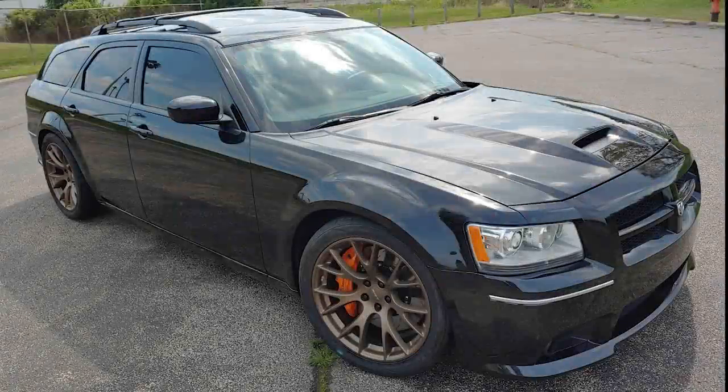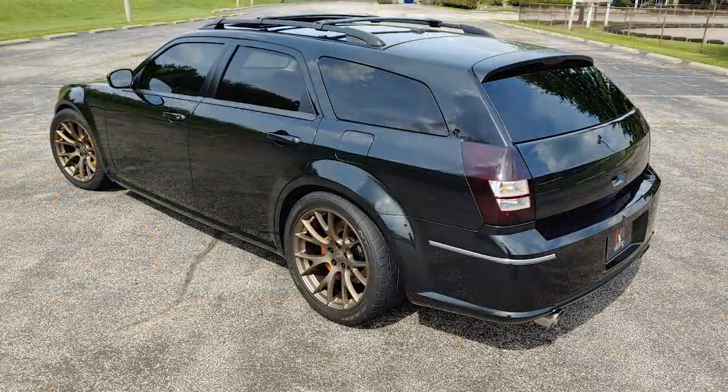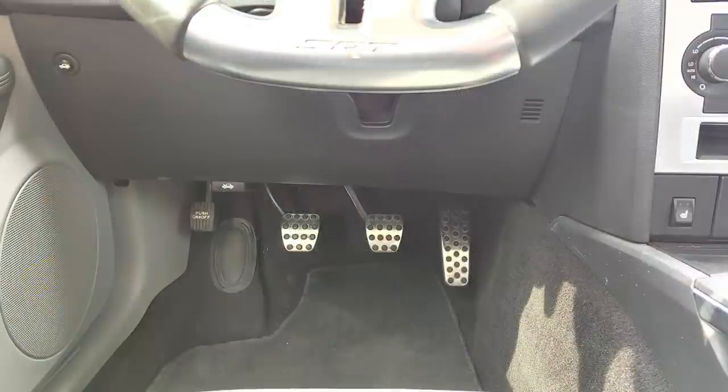We start today with another incredible build from Cleveland Power & Performance, who also had some cars featured in the first two episodes. That's a shop in Ohio that specializes in restorations and custom cars. For this episode I want to look at their 2006 Dodge Magnum SRT-8 that has been swapped with a 6.4L 392 Hemi V8 engine, a 6-speed Tremec TR6060 manual transmission, and they even went further by adding a ProCharger supercharger.